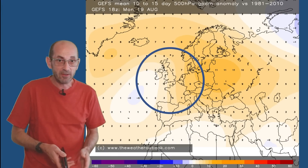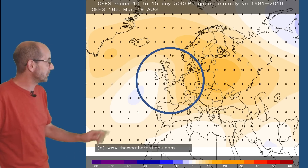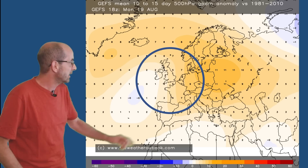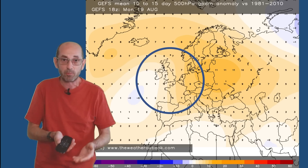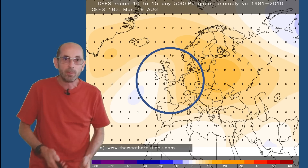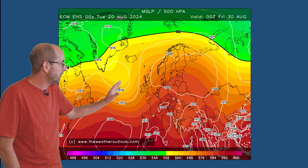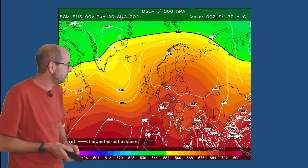The pressure anomaly chart from the GEFS for days 10 to 15 is quite unusual — apart from a slight negative anomaly to the southwest, there is a significant positive anomaly right across the region to the east of the UK, indicating above-average pressure. This ties in with the idea of pulling up very warm air from the south. The ECM ensemble mean surface pressure plot for Friday the 30th of August also supports the idea of higher pressure to the east and low pressure to the west. Although we're approaching the edge of meteorological autumn, it can still be hot at this time of year, and temperatures could climb into the upper 20s or low 30s Celsius in southern Britain.